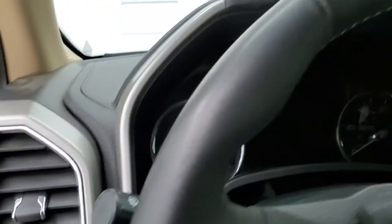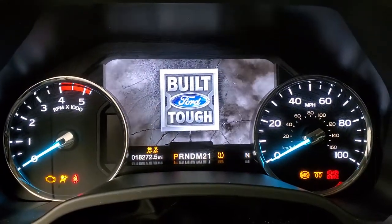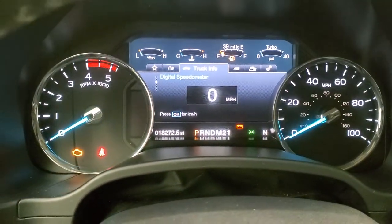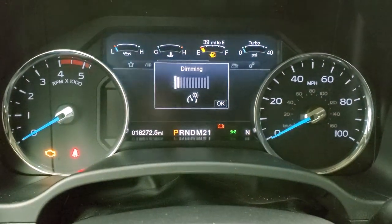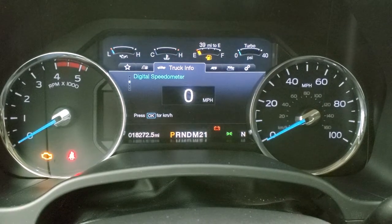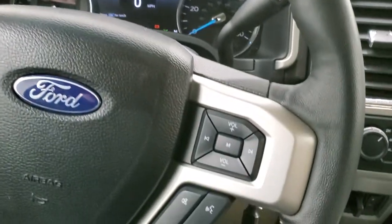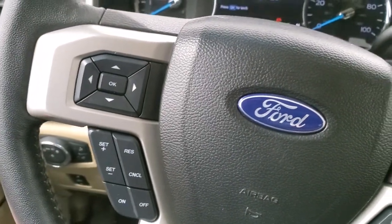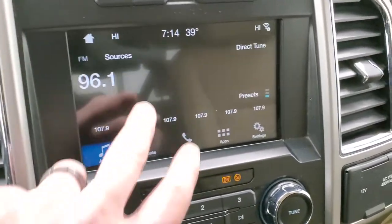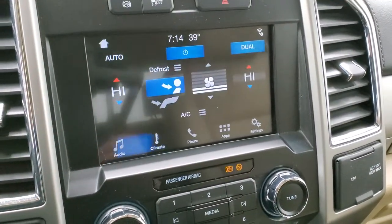We'll hop inside and check out the miles, radio and everything this truck has to offer on the interior. This one is at 18,272 miles. You get a digital speedometer, compass display, and the instrument cluster is very nice and clean with the all-digital display. It comes with the leather wrap steering wheel, Bluetooth and audio controls on the right, cruise controls and information center controls on the left. This one comes with the six-speed automatic transmission with the optional tap shift. It comes with the Sync 8-inch radio, AM, FM and Sirius XM radio capabilities, a CD player, and climate controls.